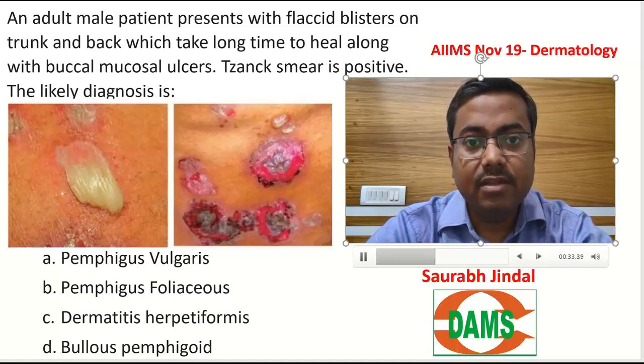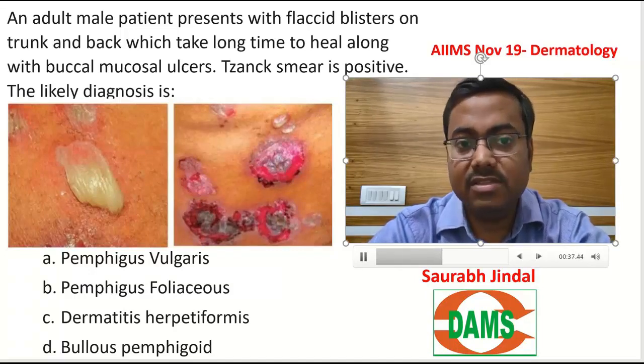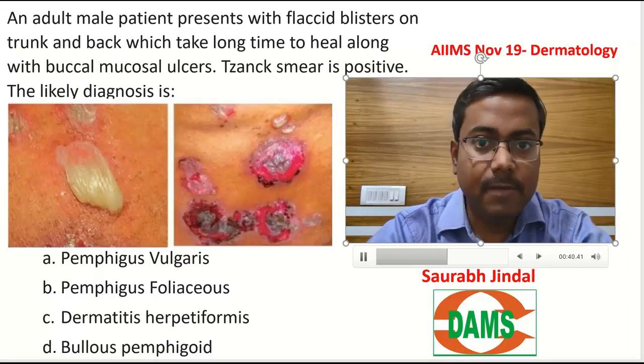The first key point to understand is that a flaccid blister is mentioned here. A flaccid blister first of all means it could be an epidermal disease, so we are looking at an epidermal blister.